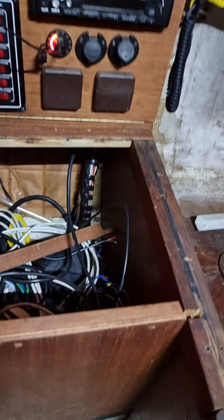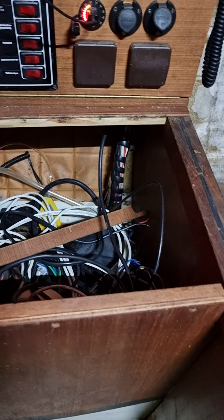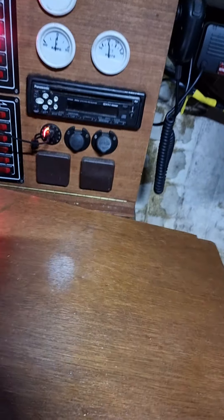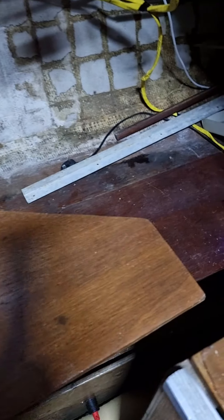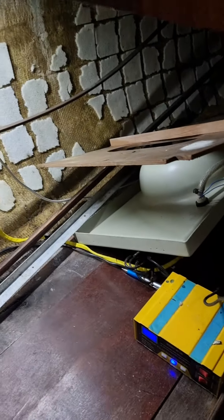I use this as a nav desk basically. One section I just need to renew that piece, because that's rotten. So I've just got to renew that. Again, that's more storage. And then underneath I put a light up here as well, so I can see what's what.